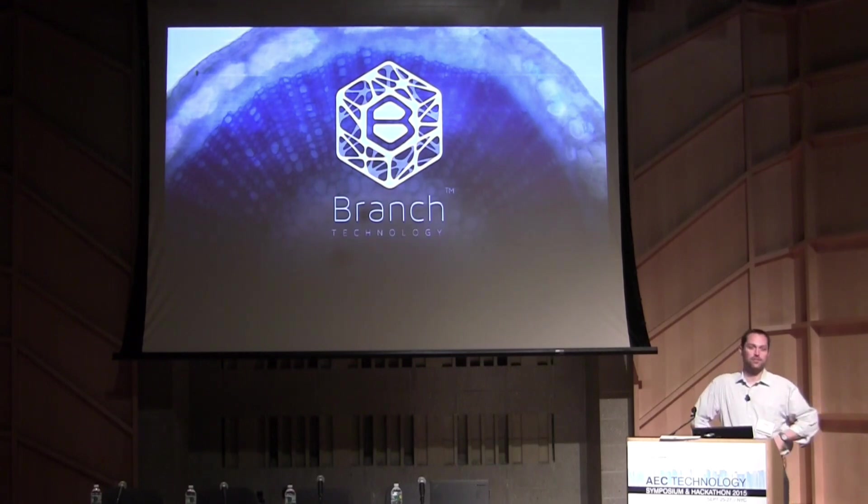Branch is looking to 3D print buildings, doing that through the combination of 3D printing technology and conventional construction materials to enable a new method to build beyond conventional construction methods and materials. I'm an architect.